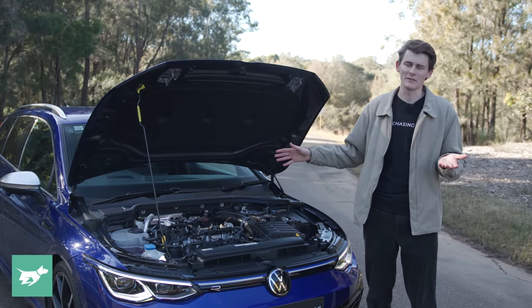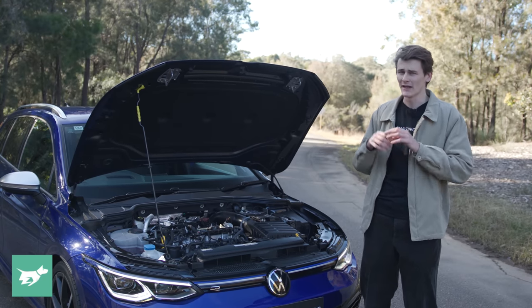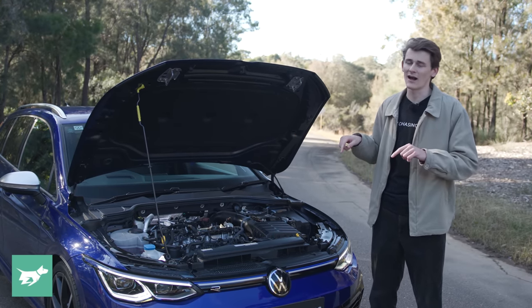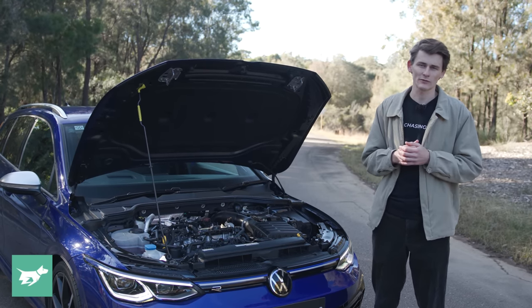It's still a very familiar engine hooked up to a 7-speed wet clutch dual-clutch transmission, and we'll talk about how it actually works in the car when we get this thing out for a drive. In the meantime, let's jump inside the cabin and check out how this R looks.